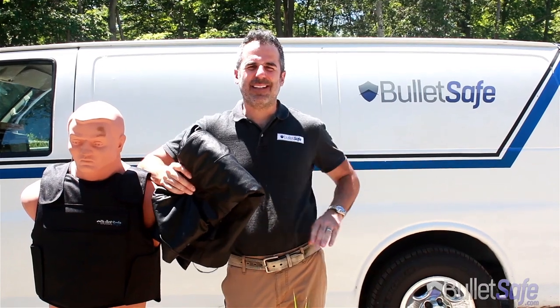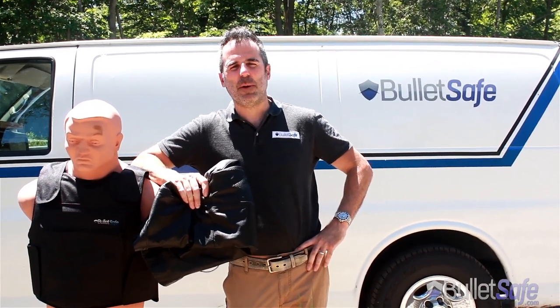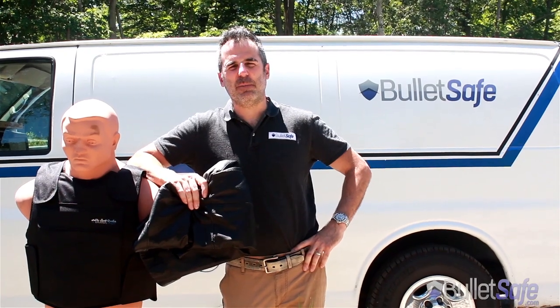Are you a tough guy? Wear a black leather jacket? Well, let's see how many layers of black leather it'll take to stop a bullet, as well as a BulletSafe Bulletproof Vest.